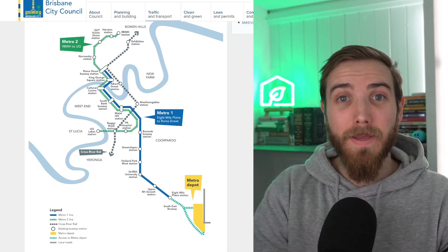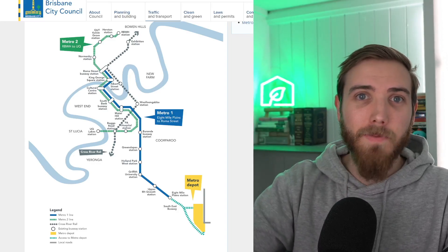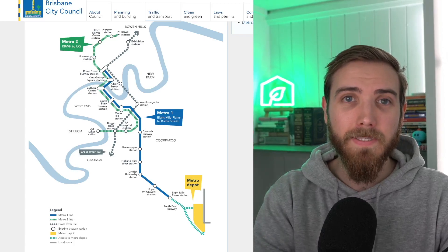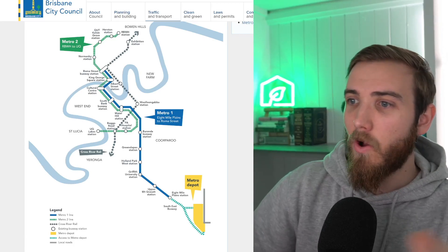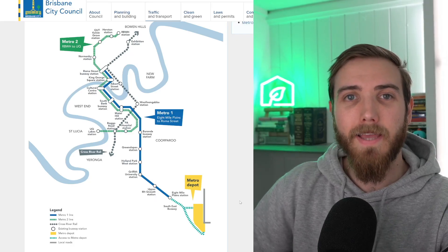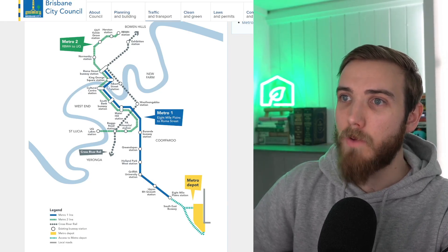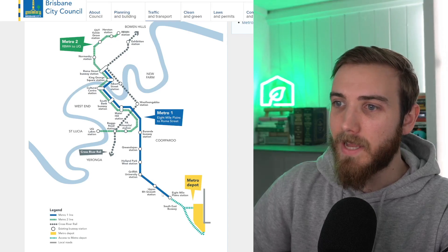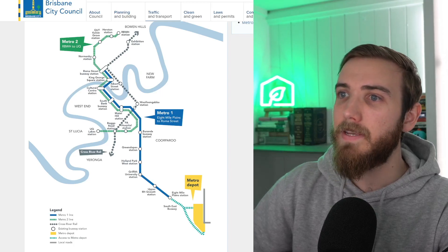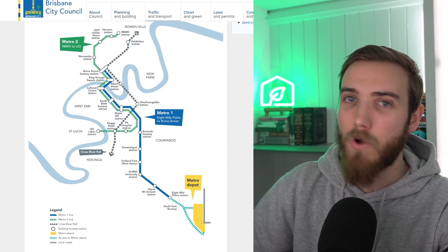Now you understand what the Brisbane Metro is and what the remaining key milestones are. Let's take a look at the stations that are going to be affected and how this might benefit the suburbs within that 10-kilometre ring from the CBD. On the south side of Brisbane, you've got the Metro Depot where the electric buses will be parked and housed overnight. Metro 1 runs from 8 Mile Plains to Roma Street — starting at 8 Mile Plains, running along Upper Macravat towards Holland Park, Greenslopes, Veranda, all the way into South Bank, Marta, Cultural Centre, King George, and finally Roma Street Station.